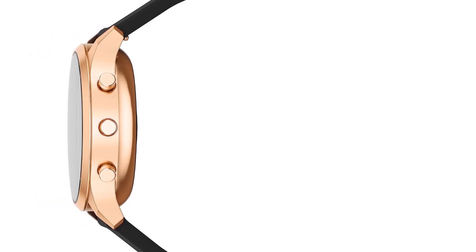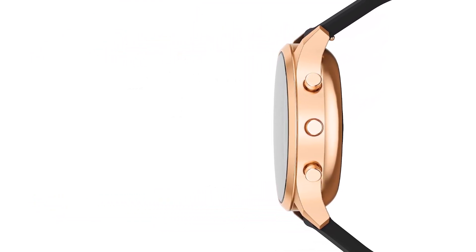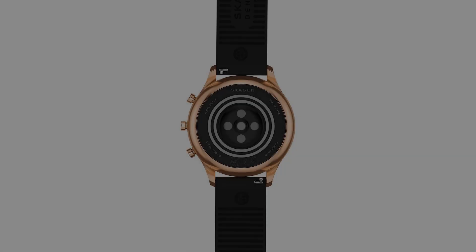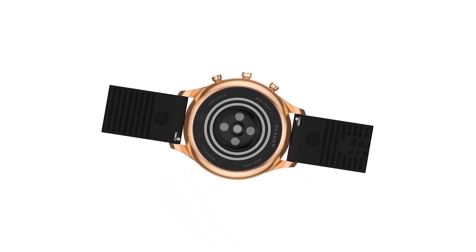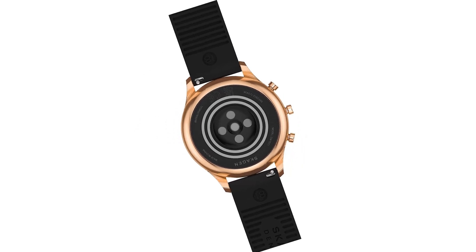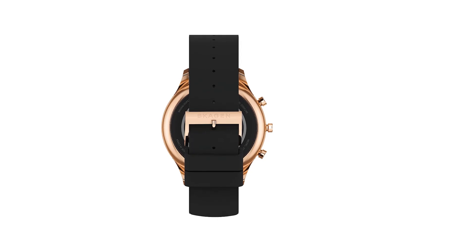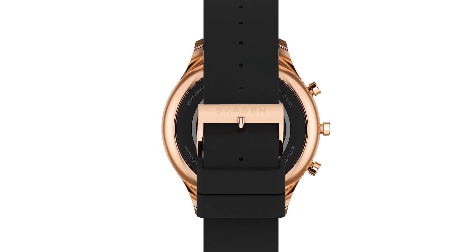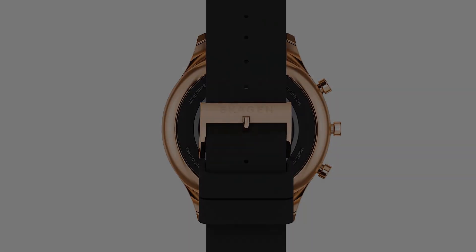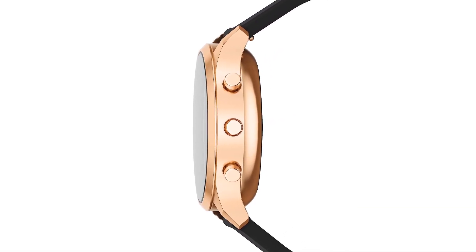Unfortunately, it lacks a speaker, so responses are displayed on the watch rather than spoken back to you, and you can't take calls. The sensors in the Jorn are somewhat minimal but include an accelerometer and PPG heart rate monitor for basic exercise and health stats, tracking steps, sleep, heart rate, and SpO2. There's no built-in GPS, so the watch relies on tethered GPS, which requires your phone. If you are looking for a serious fitness watch this isn't the best option, but it's the most stylish Apple Watch alternative available.